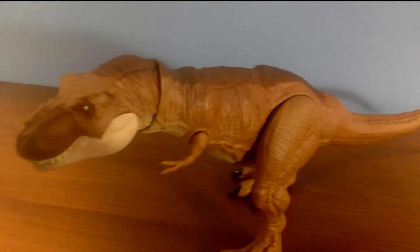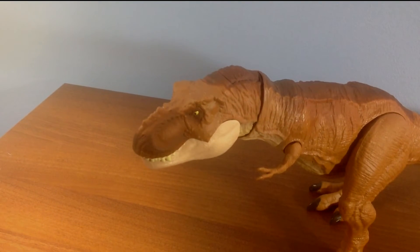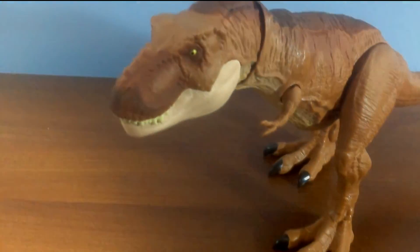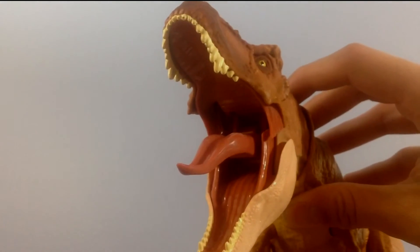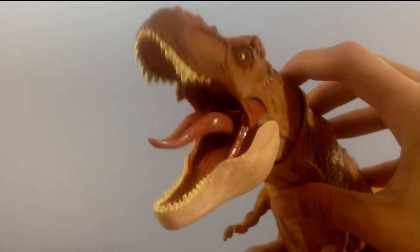Overall, it's a solid piece. But as usual with all of my reviews, I'm obligated to find a few gripes. Honestly, it's really just one gripe, and it may just be nitpicking. The play feature is nice for kids, but possibly not so nice for collectors — some people might want to pose the figure with its mouth open. But I'll give Mattel a pass.